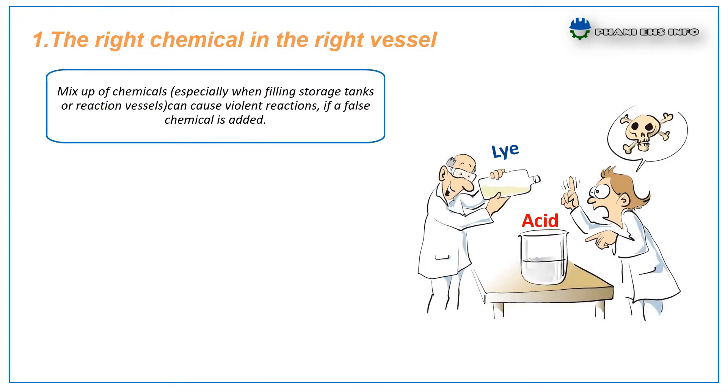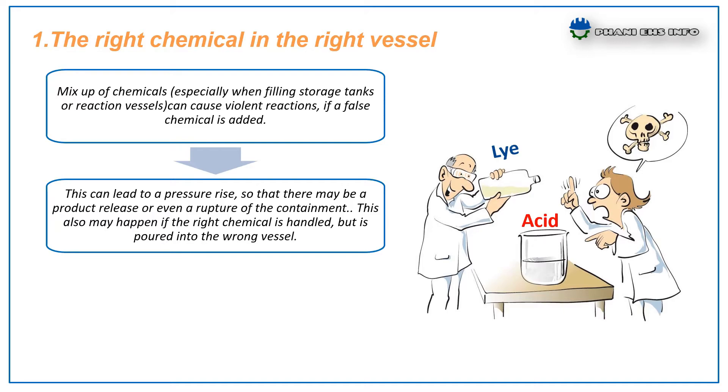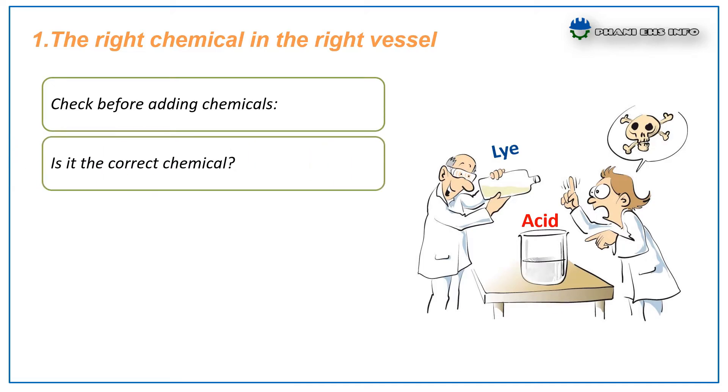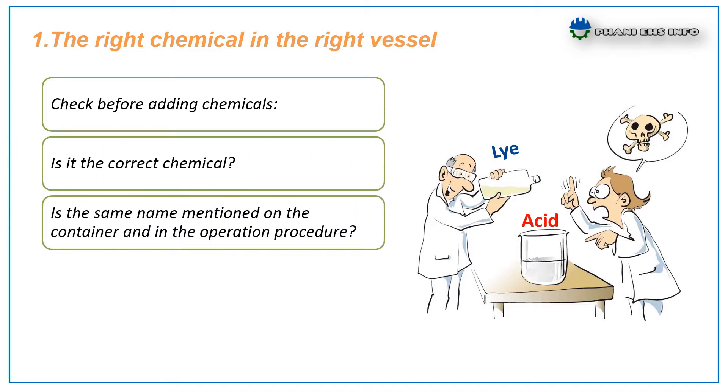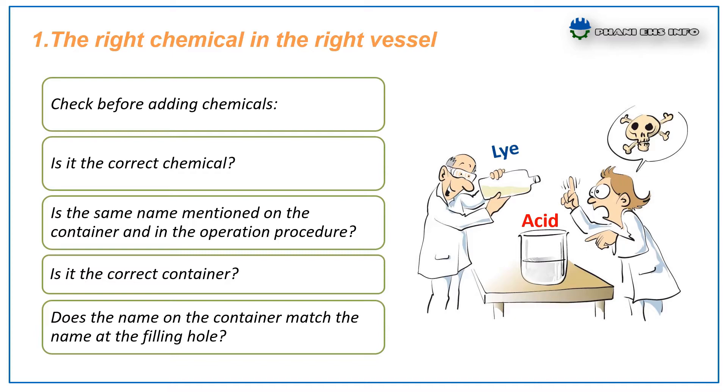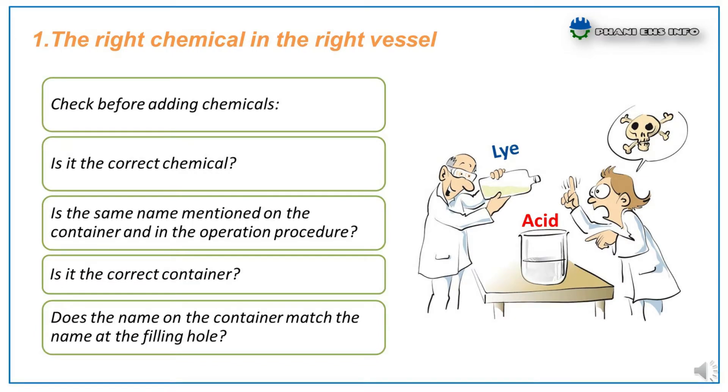Mix-up of chemicals can cause violent reactions. If a wrong chemical is added, this can lead to a pressure rise, product release, rupture of the containment, or toxic gas formation. This may also happen if the right chemical is poured into the wrong vessel. It is therefore important to have clearly labeled containers and filling openings, and to check labeling before addition. Check before adding chemicals: Is it the correct chemical — does the name match the container and the operation procedure? Is it the correct container — does the container name match the filling hole?